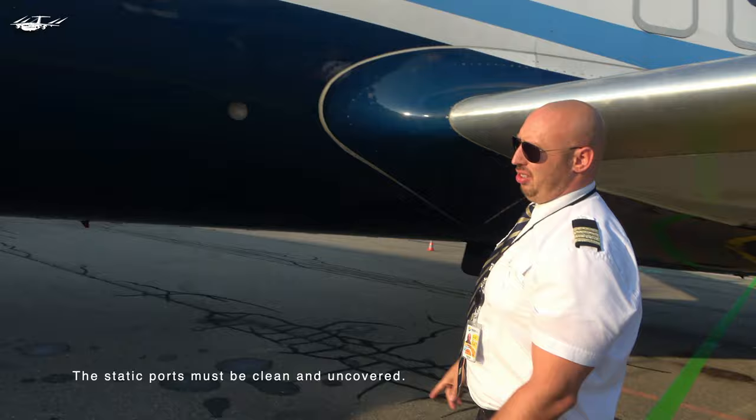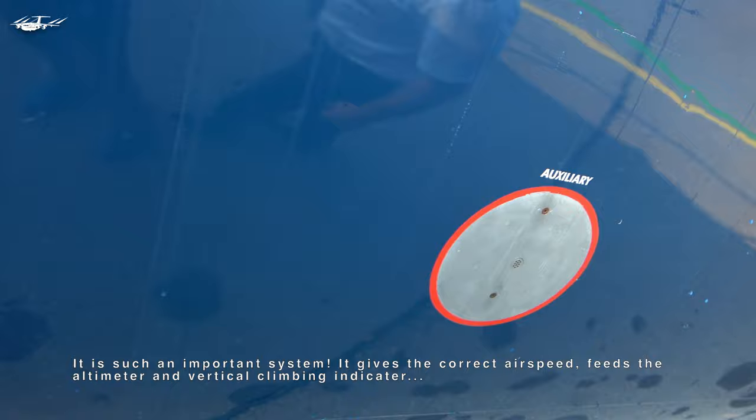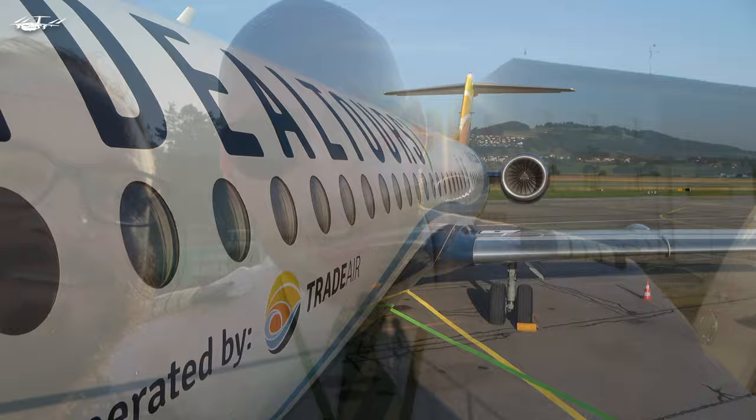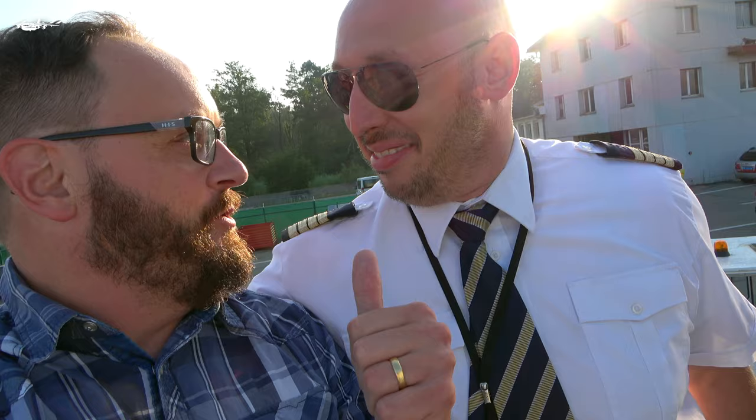We are going to make a close look at the RVSM area to be clean, everything without marks, no dents, static ports — it's very precise flying. Here's the captain who waves to Matt. Basically now we are going to do a little bit of preparation for the flight. This is a ferry flight, so we are capable of doing it really fast and effective. Let's go inside the Fokker 100.